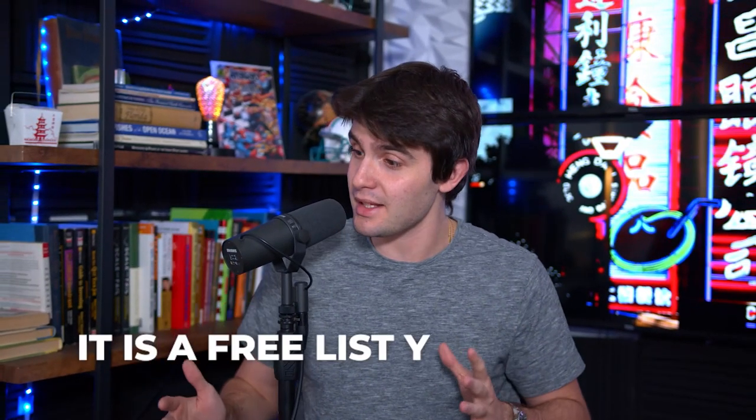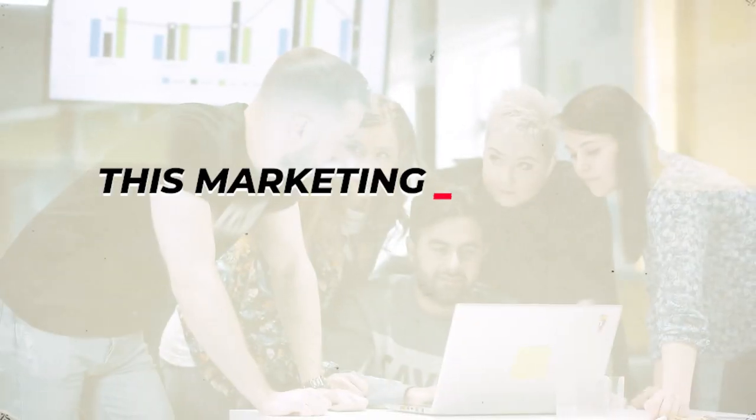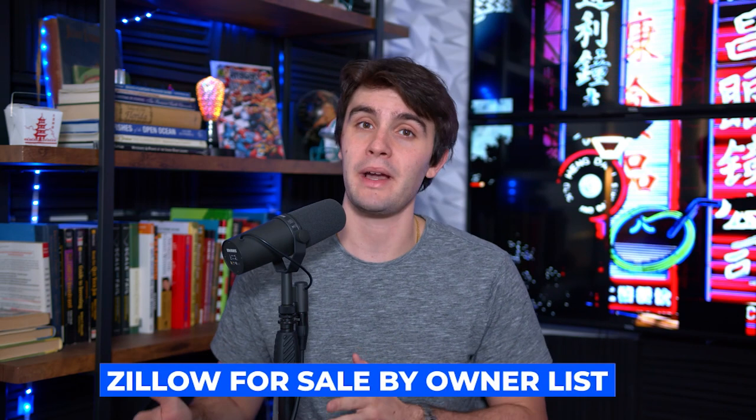It seems too good to be true, and I could probably give you a little video sales letter type thing on Facebook and sell you a bunch of guru ads on this thing for a big course, but it's true. It's completely free. I'm not charging you anything. There's no course on this. It is a free list you can pull completely at no cost at all. This marketing method is undefeated on helping people get in front of sellers with no barriers to entry. You probably already know what it is — the Zillow for sale by owner list, and that is what we help you out with today.